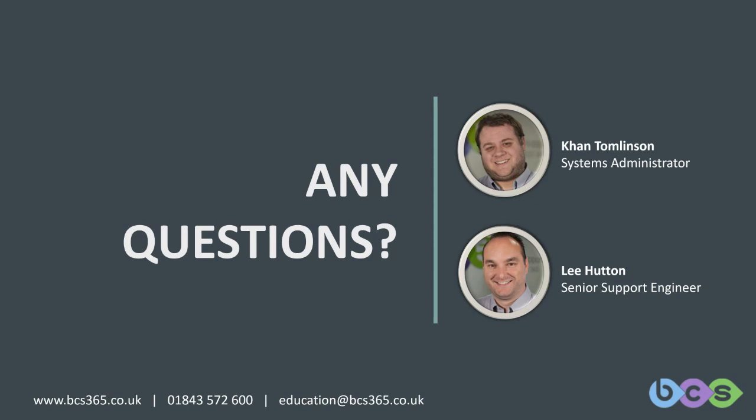Don't bury your head in the sand — get the ball rolling. If you need any help with any kind of procedures, policies, best practices, or getting contacts, we're here to help.